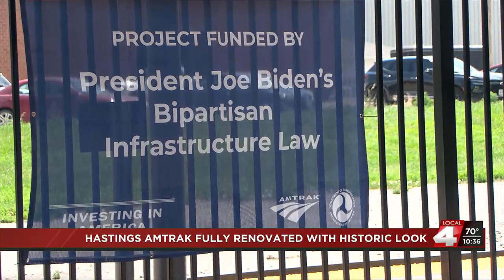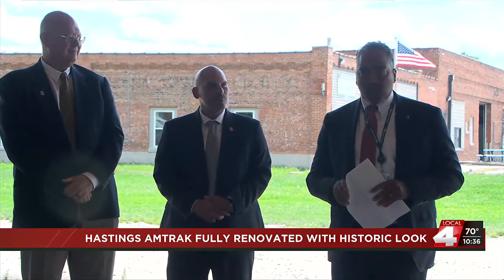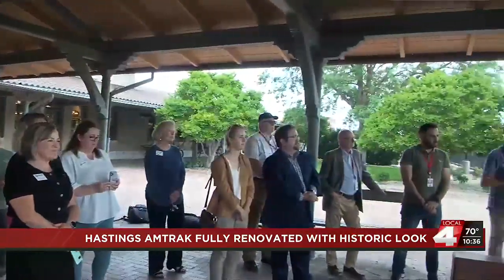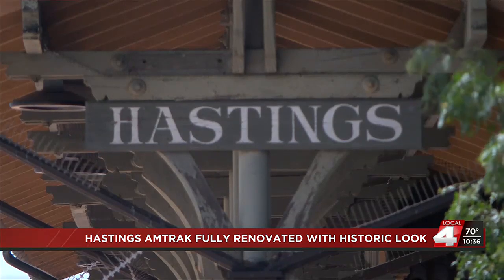Hastings is one of three stops in Nebraska for Amtrak's California Zephyr — it also stops in Holdridge and Omaha. The improvements will give travelers a better welcoming experience, and receiving federal funds allowed Amtrak to complete the project in just over a year.